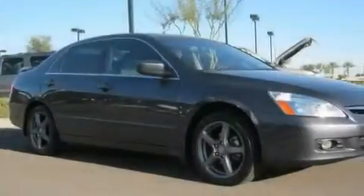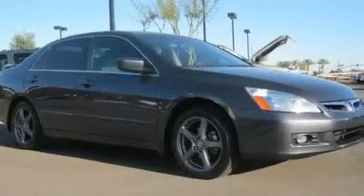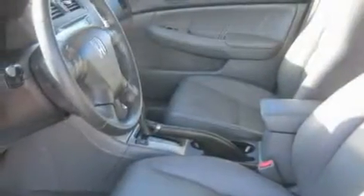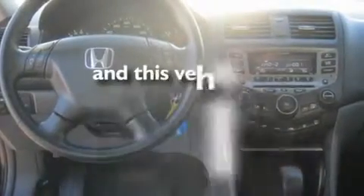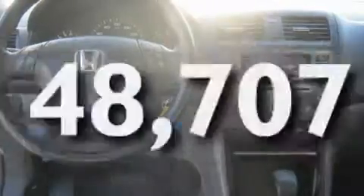Its top features include a sunroof, dual power seats, cruise control, a CD player, a leather-wrapped steering wheel, alloy wheels, a rear spoiler, traction control and stability control systems, air conditioning with automatic climate control, and this vehicle has less than 49,000 miles.